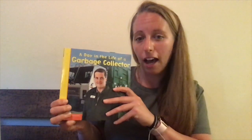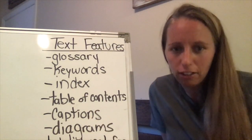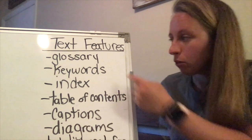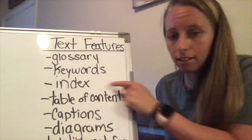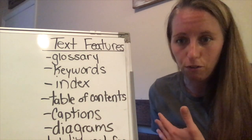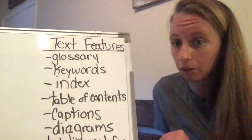Before we start reading, I want to take a minute and look at our text features chart. The text features chart is something we started to list all the text features we've seen in non-fiction texts. We have a glossary, keywords, the index, table of contents, captions, and diagrams so far. Today we're going to take a look at some of these text features inside the garbage collector book, starting with the table of contents.